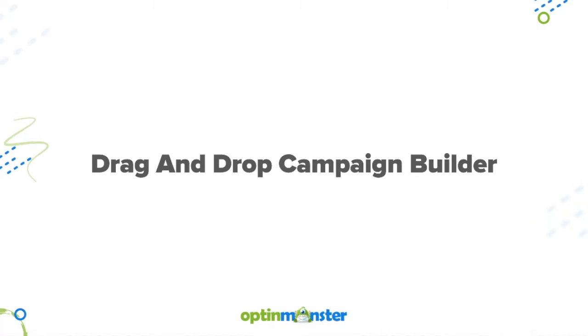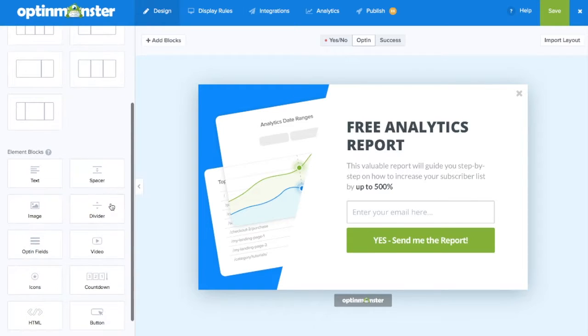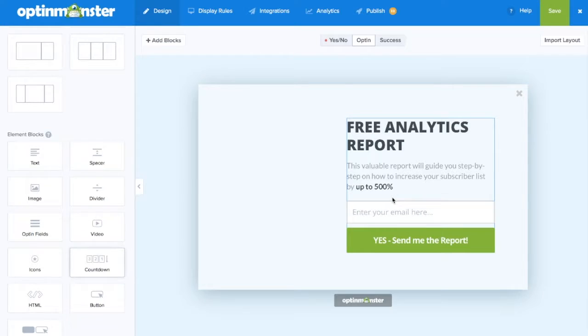In 2018, we released our drag and drop campaign builder, which makes creating powerful designs that convert as easy as the click of a button.